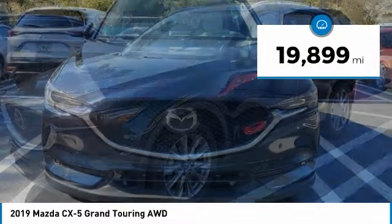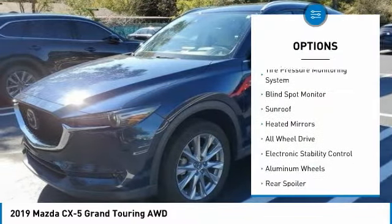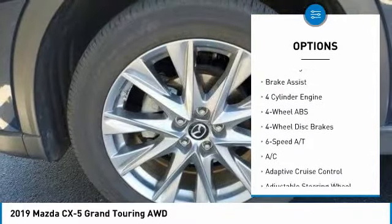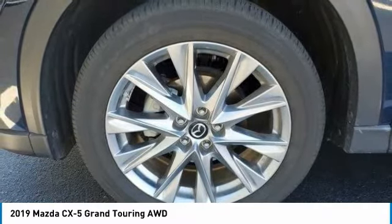This vehicle has less than 20,000 miles. Here are some of this vehicle's great options: tire pressure monitoring system, blind spot monitor, sunroof, heated mirrors, all-wheel drive, electronic stability control, aluminum wheels, rear spoiler, power liftgate, and brake assist.